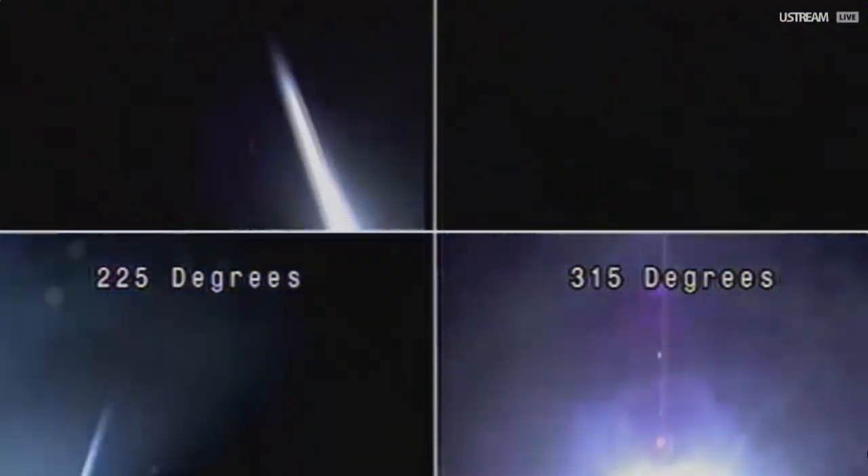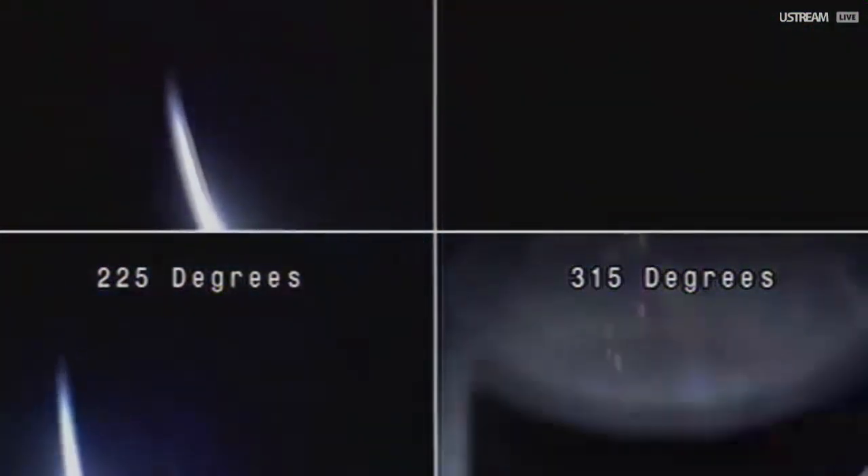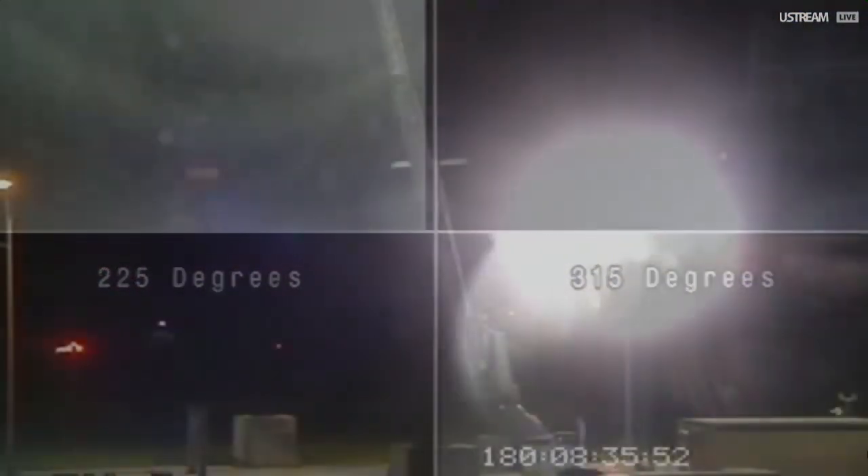You're now seeing the payload as it's reached apogee and it's starting to descend back down towards the Earth. The bright light that you see, of course, is the sun from that altitude. So that concludes today's mission. Looks like things were successful.